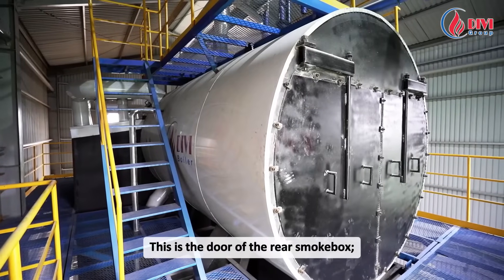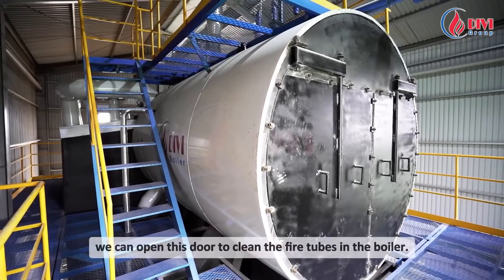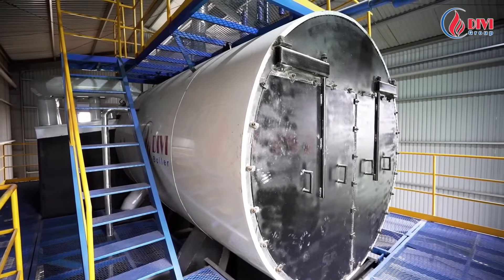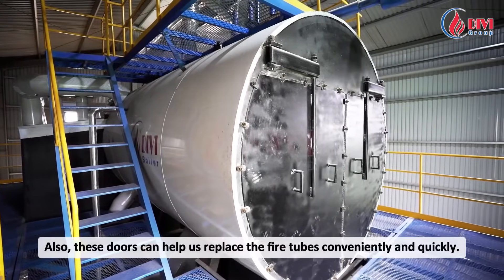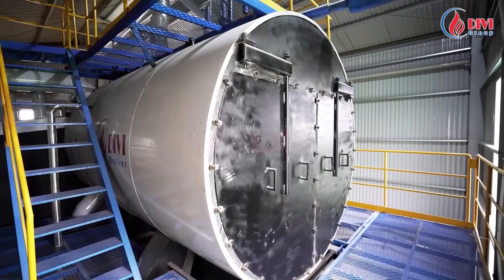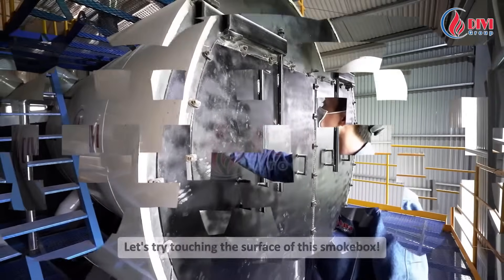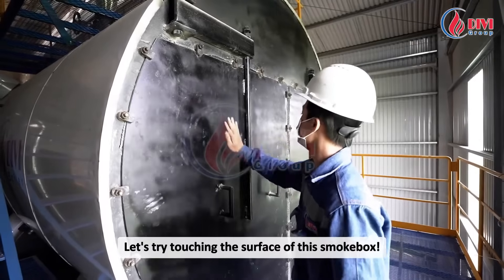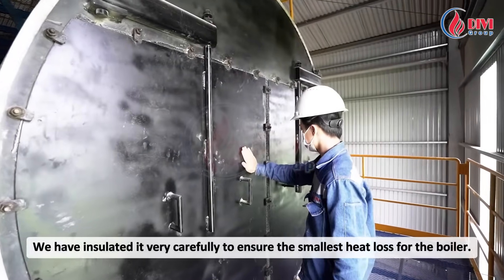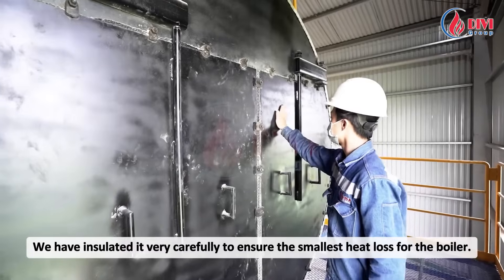This is the door of the rear smokebox. We can open this door to clean the fire tubes in the boiler, and these doors also allow us to replace the fire tubes conveniently and quickly. Let's try touching the surface of this smokebox — very normal. We have insulated it very carefully to ensure the smallest heat loss for the boiler.